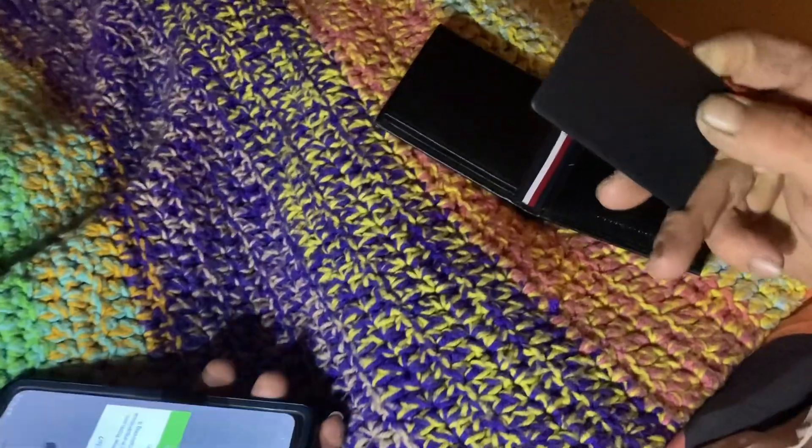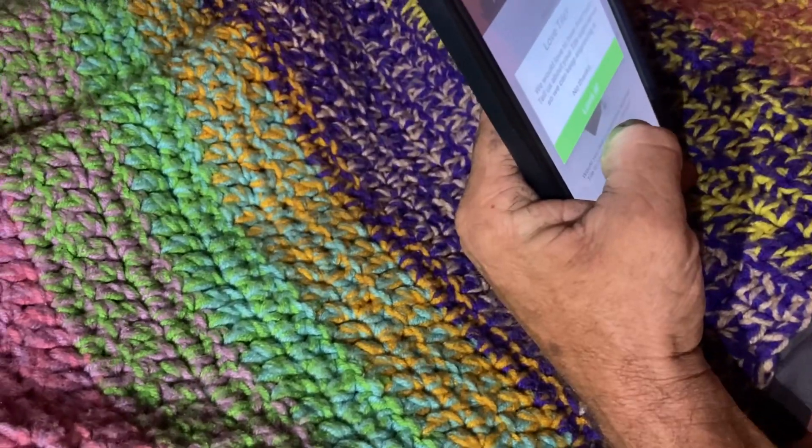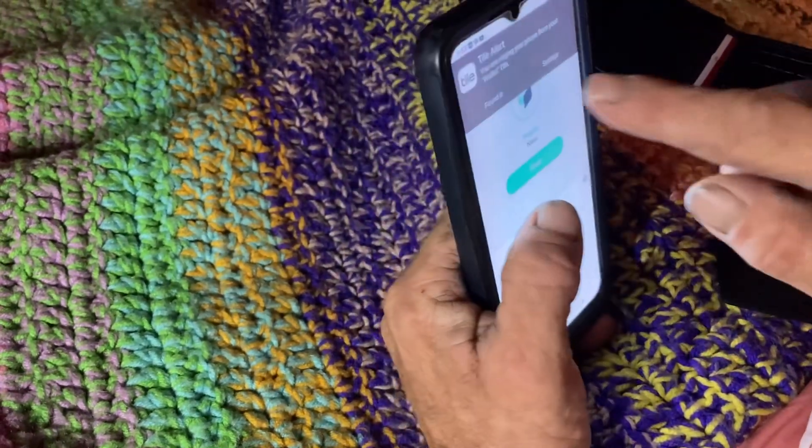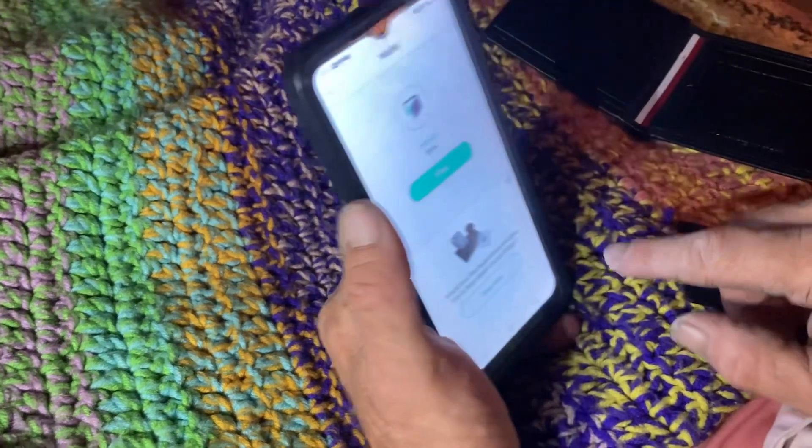And if I lose my phone and have my card, I could press this twice to find it. I don't know how much it cost because it was a gift, but we appreciate it — love it.